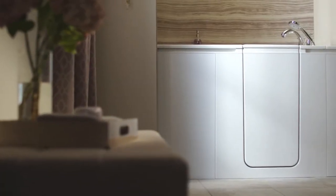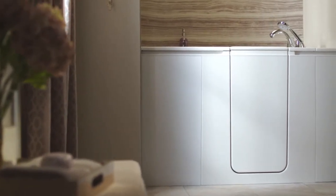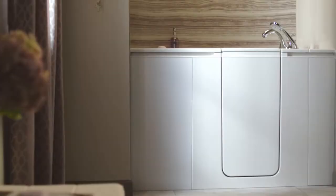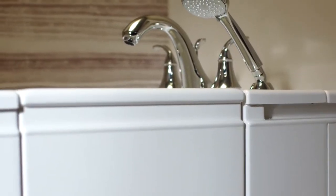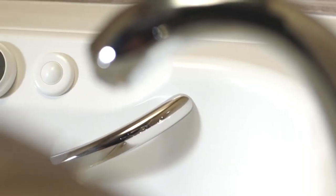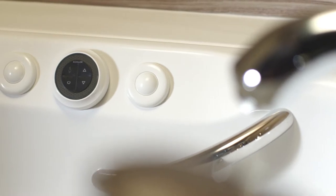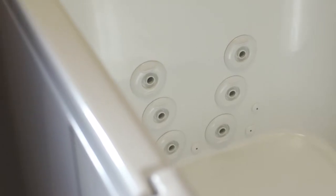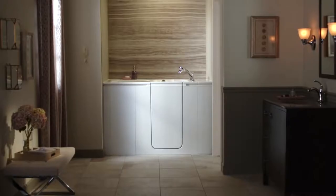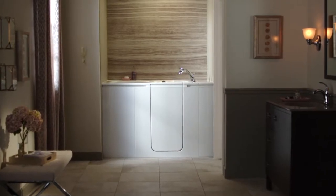Imagine. Now you can enjoy a bathing experience that combines safety, luxurious comfort, and elegance. A bath that gives you the freedom to remain in your home longer. Your new walk-in bath, manufactured exclusively by Kohler, offers you an unparalleled bathing experience. It's designed to be conveniently and affordably installed in the space of your existing bathtub without the need for a full remodel. Introducing the Kohler Walk-In Bath.